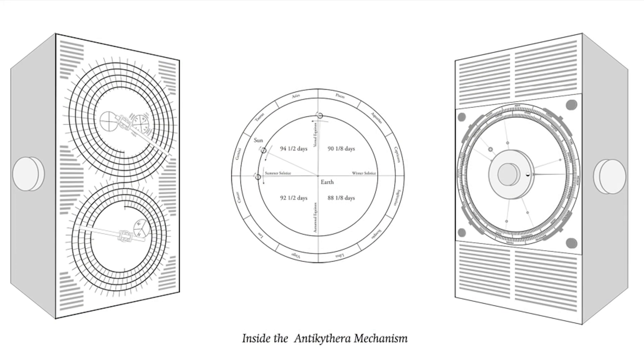I first heard about the Antikythera mechanism when I was a university student, from a mathematics professor who was a very widely read person, who happened to have seen the first really significant publication that used x-rays to try to see the structure of the surviving pieces.